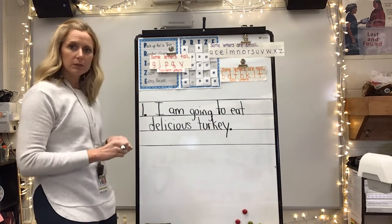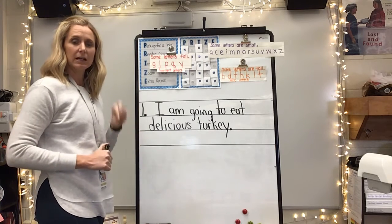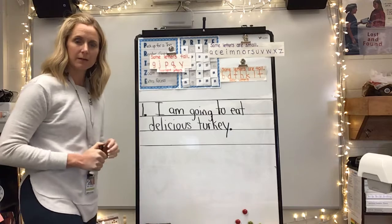So I really want you to focus on your printing today — three sentences about what you're going to do during Thanksgiving break. Let's go!